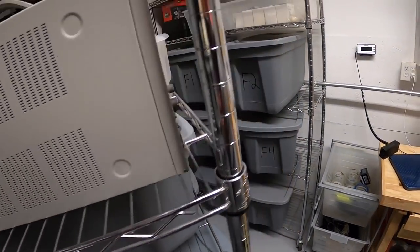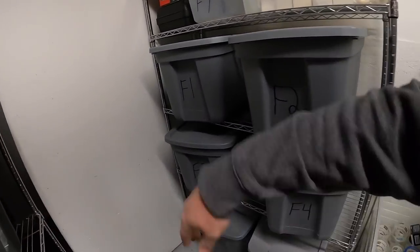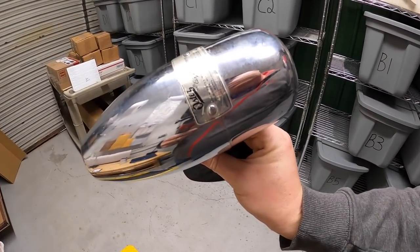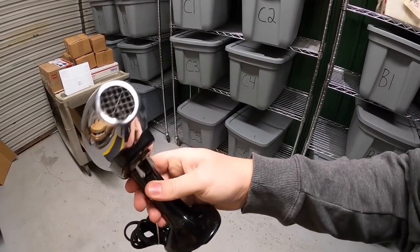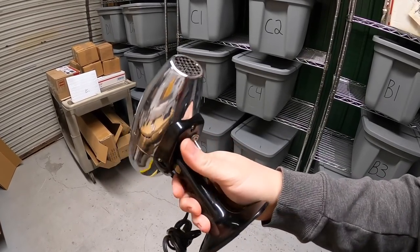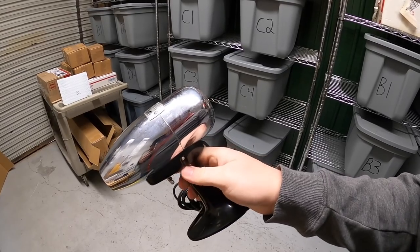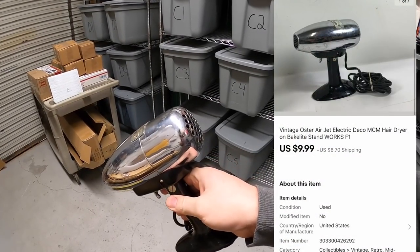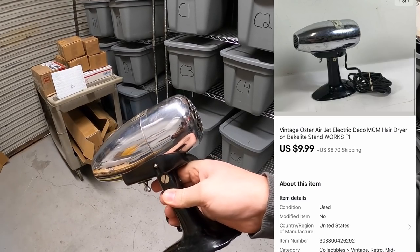Next thing I'm pulling is back in F1. This is an old Oster Airjet hair dryer. I thought it looked cool. Bought it at a garage sale over a year ago for a dollar. I tried to get $20 for it. Wasn't selling. Lowered it to $15 — wasn't selling. Lowered it to $10. Finally sold for $9.99 plus shipping.